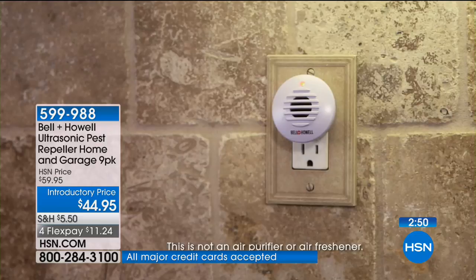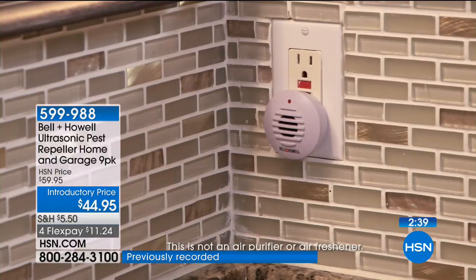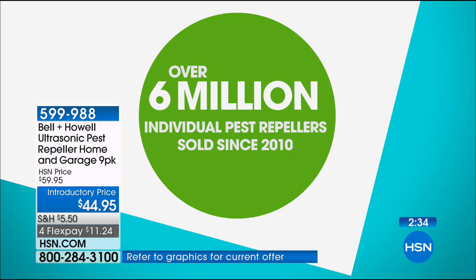Almost everybody has about nine spaces in their house. If you need a second set for a second story, please get one. We have sold over six million individual pest repellers here at HSN since 2010. Whether it's rats, mice, spiders, roaches, or ants, there is already a clock on your screen.